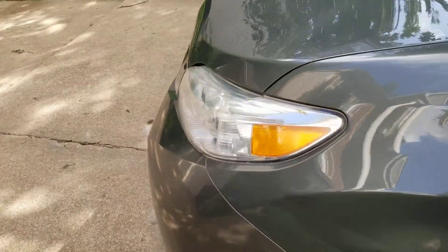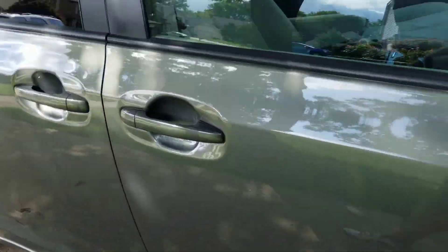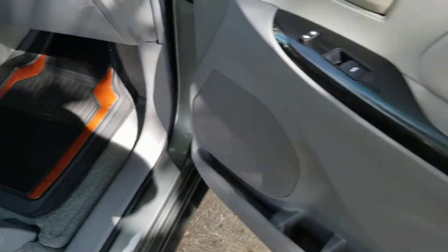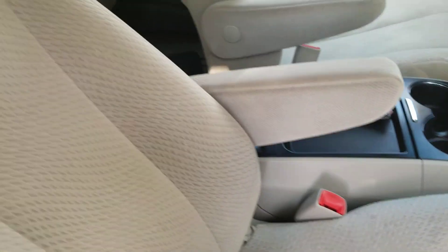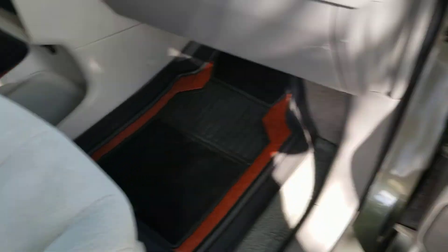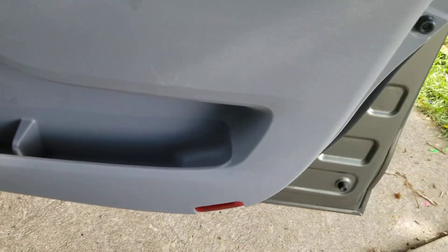Let's go around to the passenger side on the front. Take a look inside. Nice floor mats. Interior all looks very nice. Passenger seat — no rips, no tears, no burns. Controls look good. And the door on the passenger side is in good shape.